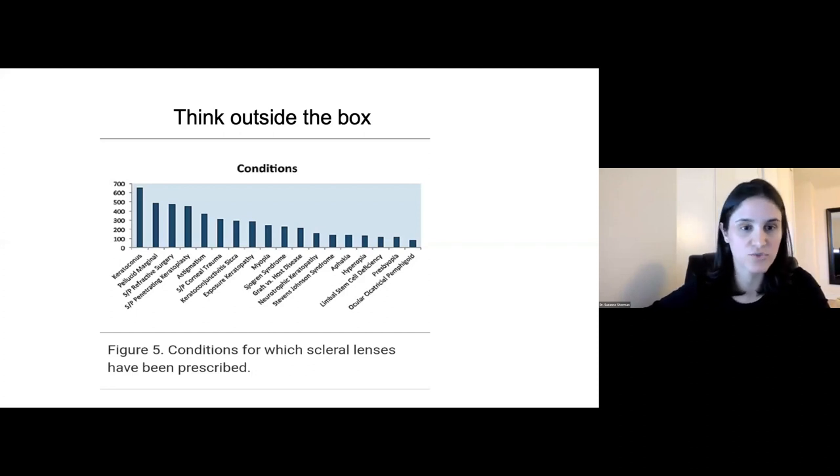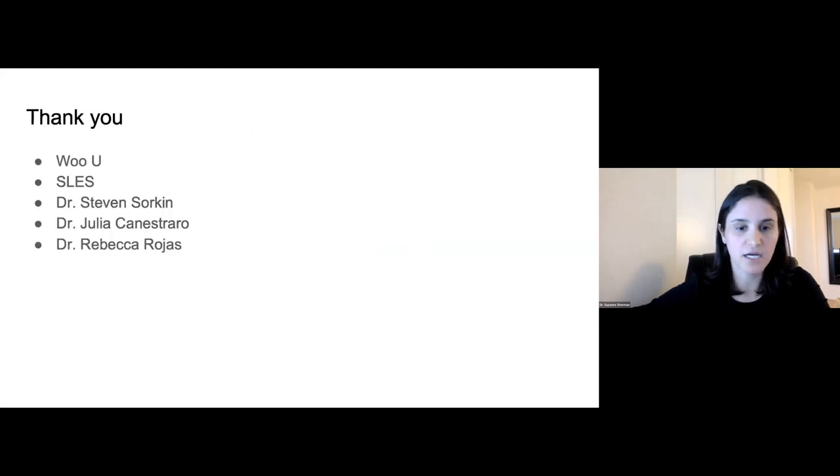Going back to what Steve said about the most commonly fit conditions: we know these are all very important, but they are not the only uses for scleral lenses. It's up to all of us to grow this and add to it, through our patients, case reports, and lectures like this one. Before we finish, I want to thank Wu University, the Scleral Lens Education Society, Dr. Sorkin, and my colleagues Dr. Ken Estraro and Dr. Rebecca Rojas.